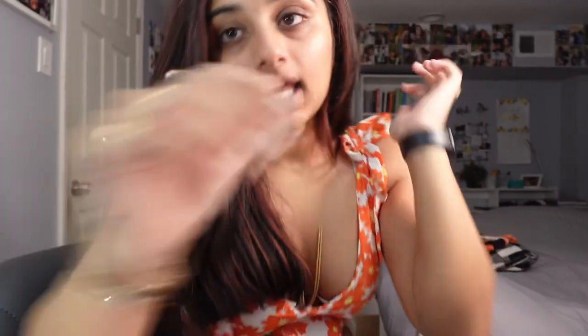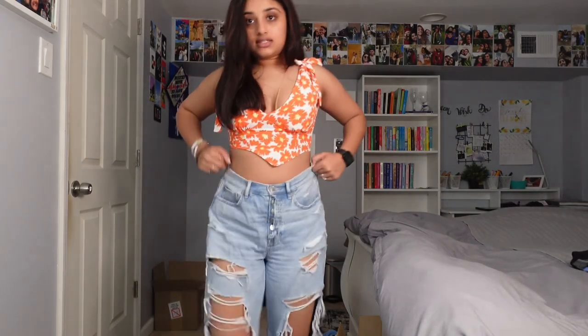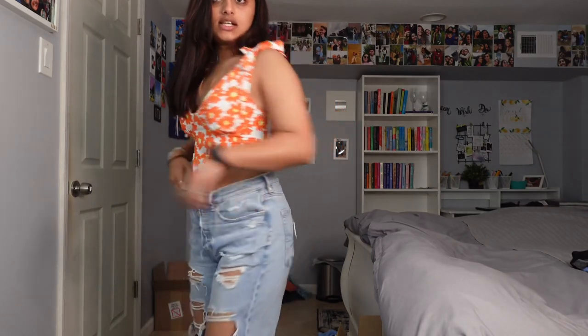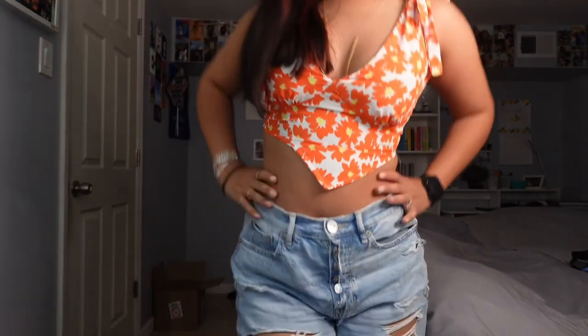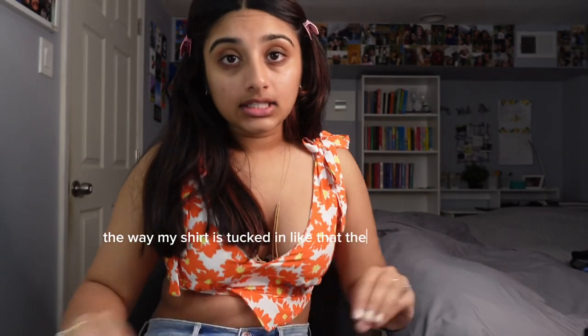Good morning! Getting ready for my best friend's birthday brunch — it's in New York City. I'm wearing these ripped jeans from American Eagle, fully ripped, and this top is from Shein. It's super cute, it has a zip up in the back. That's the fit. My skincare is done, so now we just have to do my makeup.